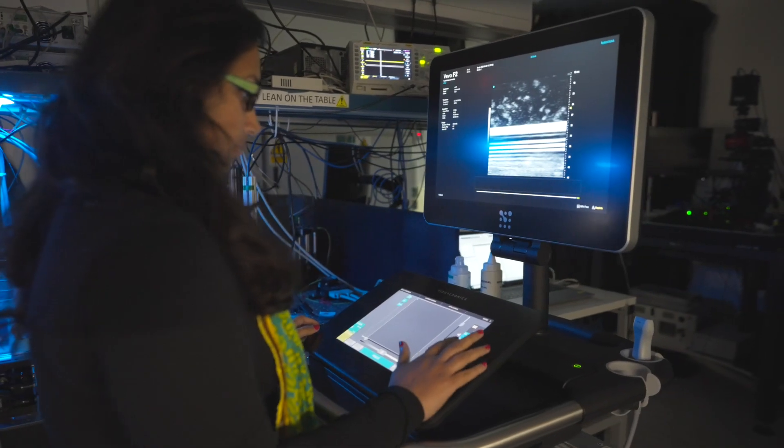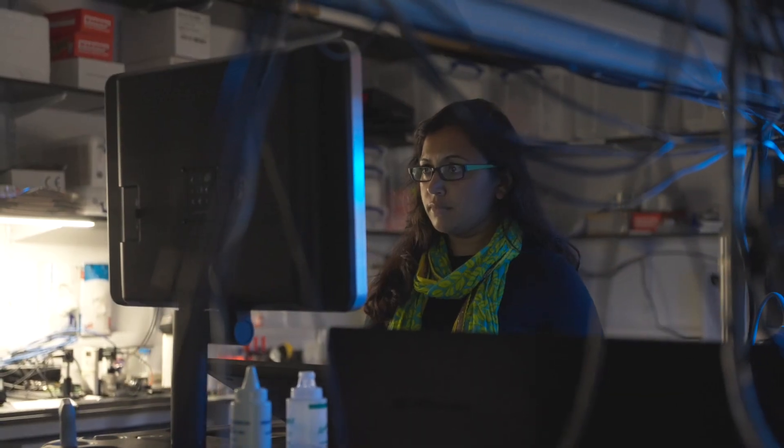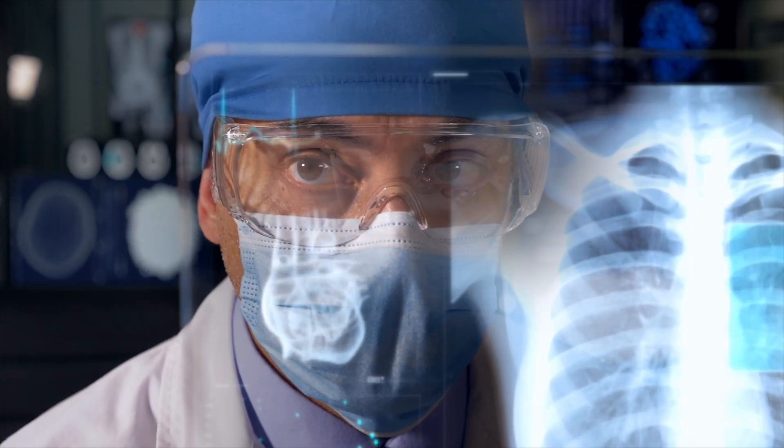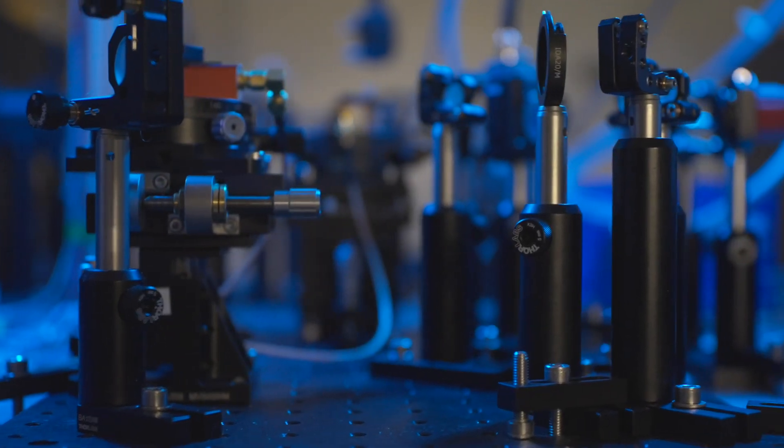Current imaging techniques can't really provide that information. So we are combining ultrasound and light to be able to tag the light and recover the optical information from deep within tissue. We call this technique Acousto-Optic Tomography.